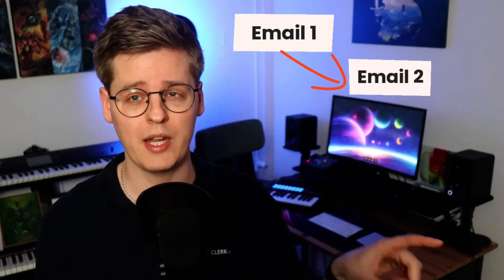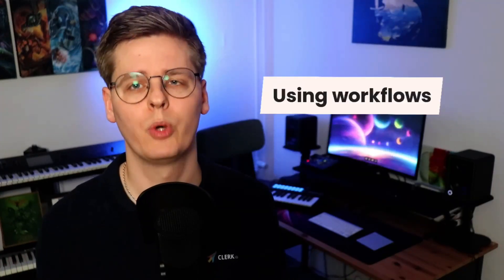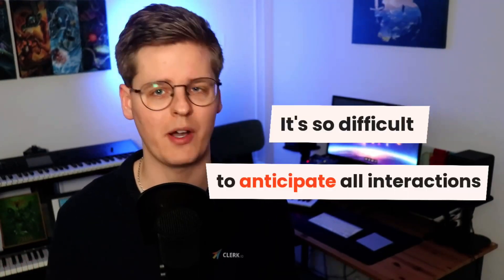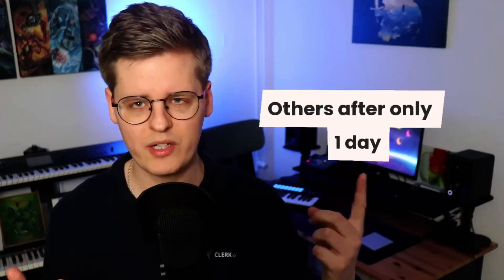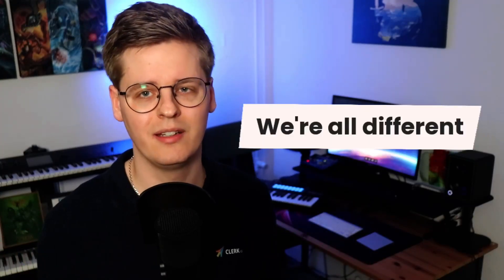First, everyone gets this email, and if they open, they get this, but if they don't buy after two days, they get this, and so on and so forth. Don't get me wrong — using workflows is much better than the two other choices and can work quite well when done right. The problem is they often don't, because it's so difficult to anticipate every possible visitor interaction. Why should a recipient get a reminder email after three days and not six? Maybe some recipients are simply on holiday, while others actually needed the email one day after. We're all different, and email marketing needs to reflect that.